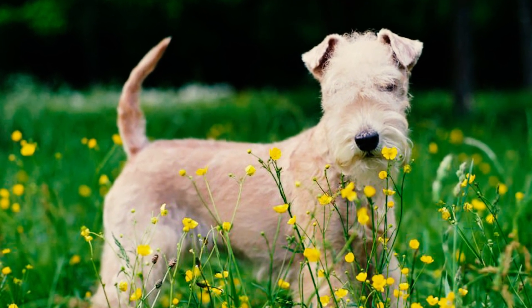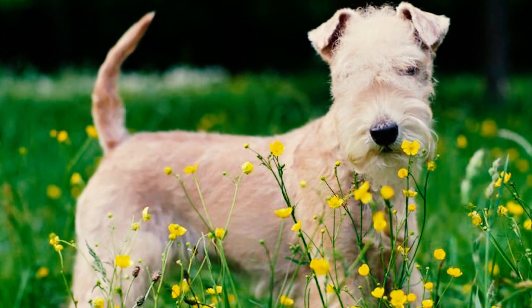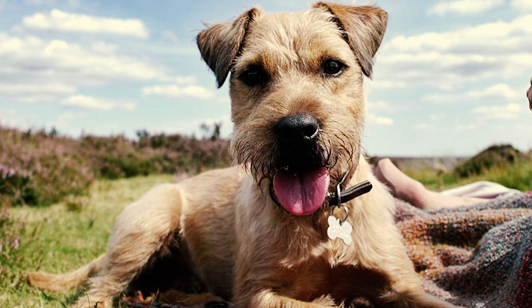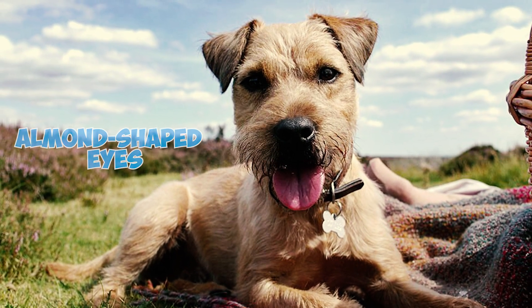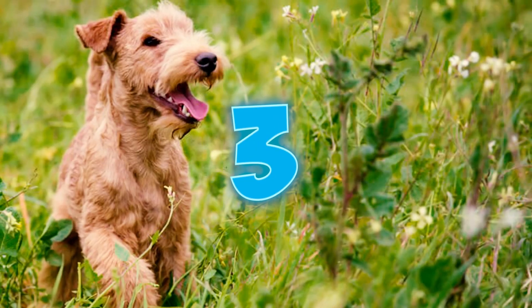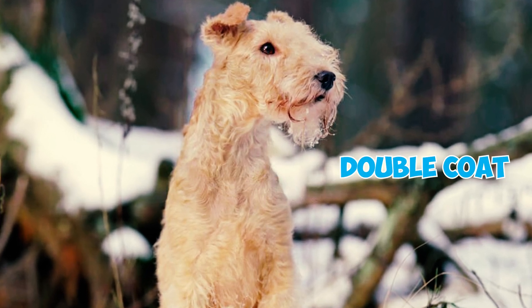Number two: these dogs are characterized by a unique head structure that includes a flat skull and a moderately narrow tapering muzzle, giving them a distinct appearance. Their alert expression contributes to a keen and intelligent look, accentuated by small dark almond-shaped eyes that enhance their overall expressive face.